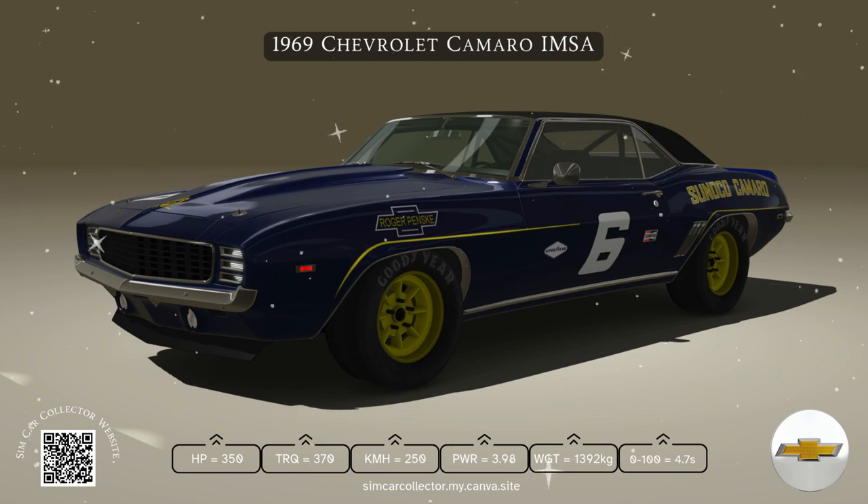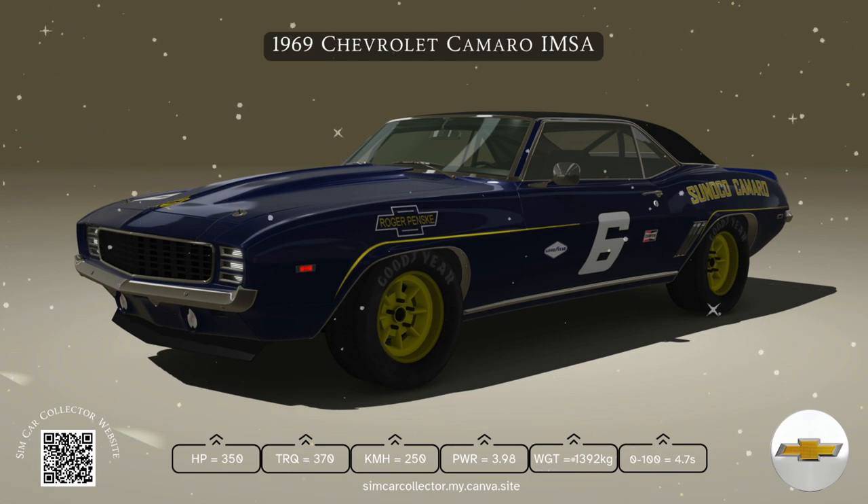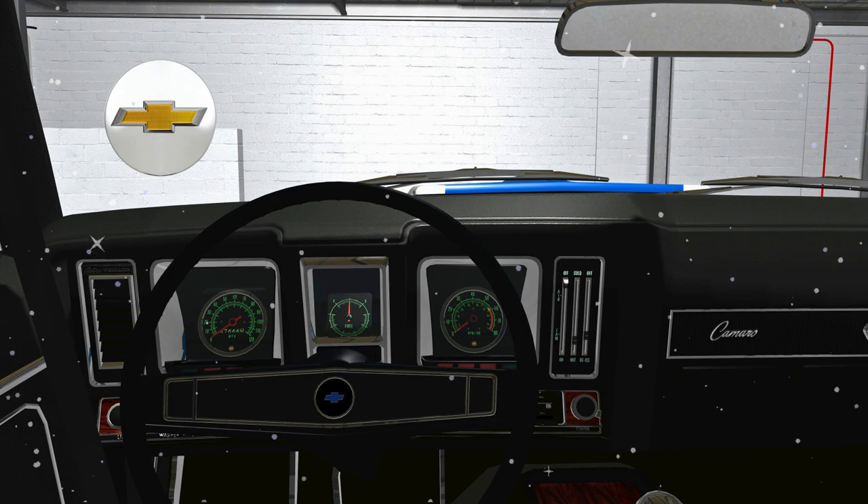Weighing in at around 3,400 to 3,600 pounds, depending on the model and options, the Camaro had a solid stance.